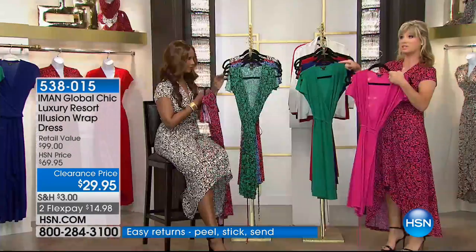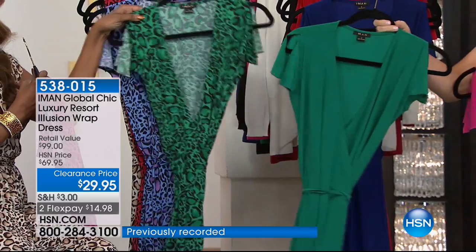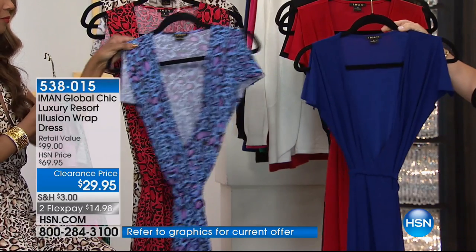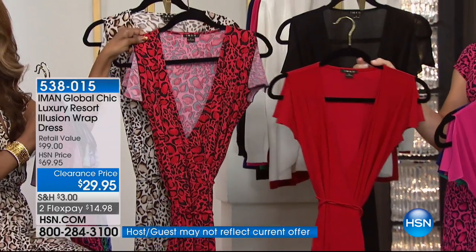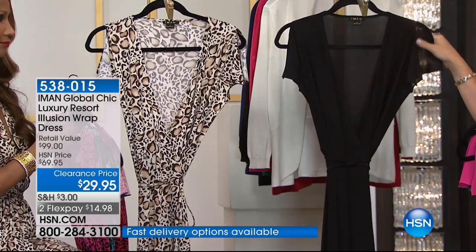If you missed out on that in our today's special, we've got it here. We have it in the green leopard or the solid green, the blue leopard or solid blue, the classic red — and the red leopard sold out — plus the natural leopard and classic black.